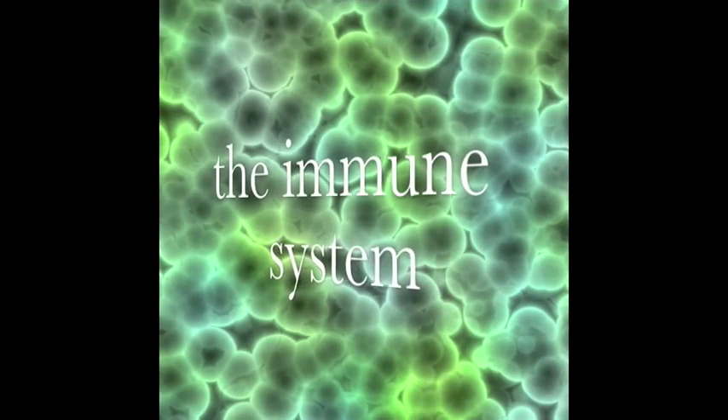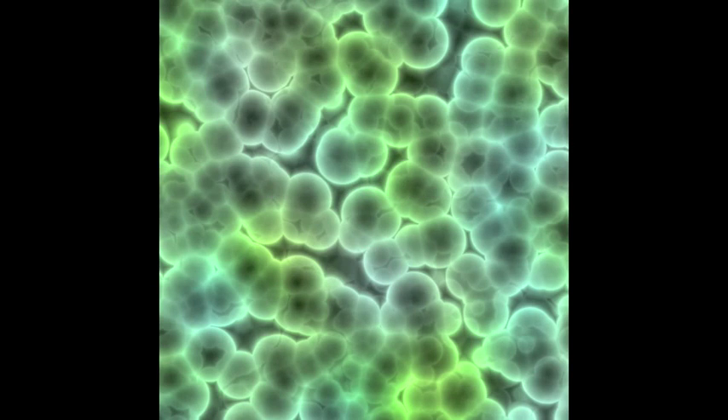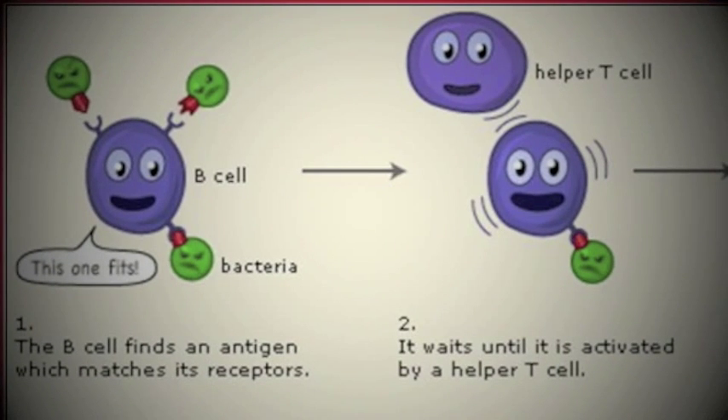In order to learn more about how SCID works, let's look at the immune system. When an invader first enters the body, the B-cell goes on high alert to attach to a matching invader or antigen. B-cells are specifically programmed to match only with certain antigens. Then the B-cell gets activated by a T-cell.